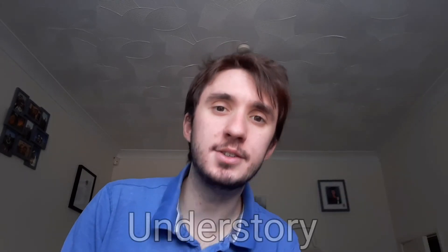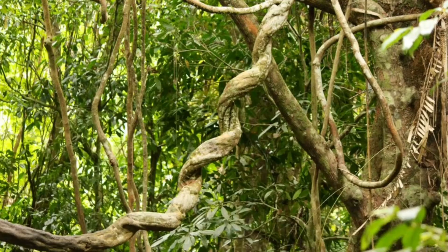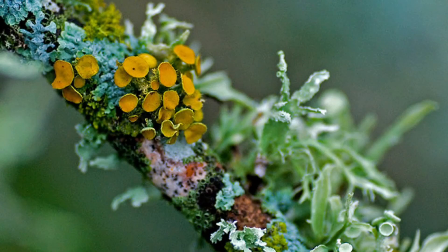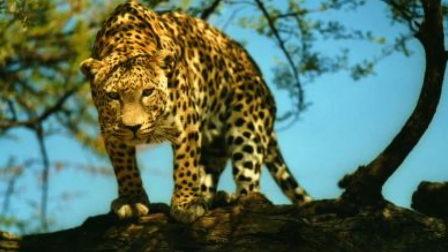Dropping down further, we encounter a very different environment in the third layer called the understory. This is a lot more humid than the canopy and the emergent layer above, and it also receives a lot less sunlight. The plants in this layer will be quite small and will have huge leaves to try and get as much sunlight as they can. These plants comprise shrubs, ferns and small trees, with climbing plants like vines snaking their way up the larger trees to get at the sunlight. The tree trunks down here will be quite brightly coloured, with a variety of moss, lichens and fungi able to grow in the damper, darker environment. You will still find plenty of animals in the understory, including creatures like bees, beetles, lizards and snakes. But larger animals like jaguars and leopards will sometimes climb into the understory to help stalk and hunt their prey.